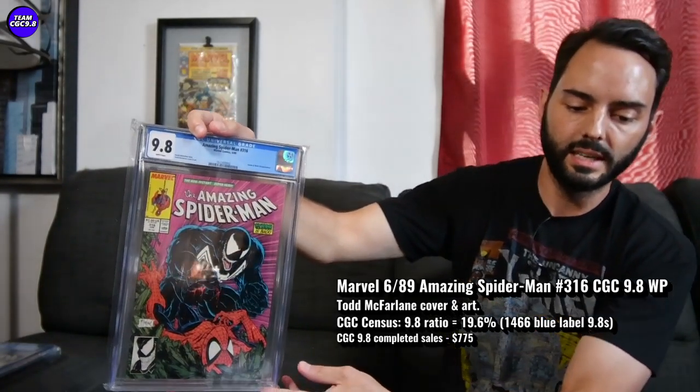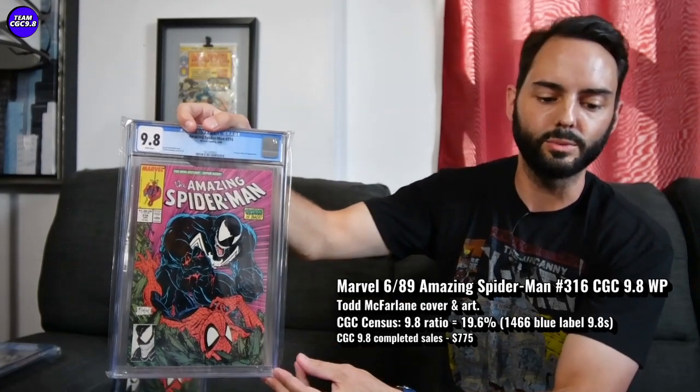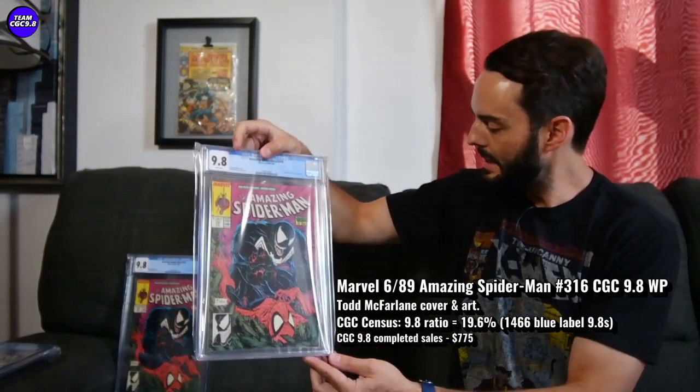There are 1,466 9.8s in the blue label, at a 19.6% 9.8 ratio. It's not the best on the census for a late 80s McFarlane book — Hulk #340 looks a lot better, Batman #423 way better on the census — but this one is a lot more affordable than those. Right around $775, and I believe I saw one dip under $700 into the $650 range. So if you want to be strategic, under $700 is a pretty great price on Amazing Spider-Man #316, especially if you're a Venom fan or McFarlane fan. I got a raw copy too — a really nice one. So I'm kind of set on my Amazing Spider-Man #316, but I am a big McFarlane and Venom fan, and these are great to have from a pride of ownership perspective for sure.